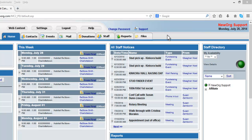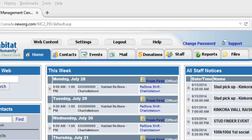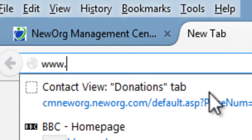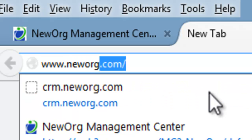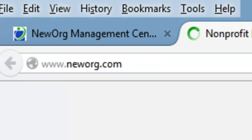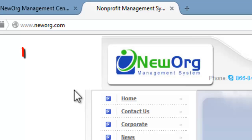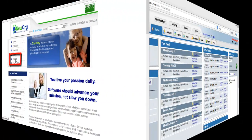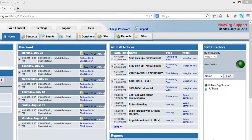It is important to note that if you are unable to log into the New Org System, go to our website at www.neworg.com and click on our Support button. We will now go through the Support Ticket process.